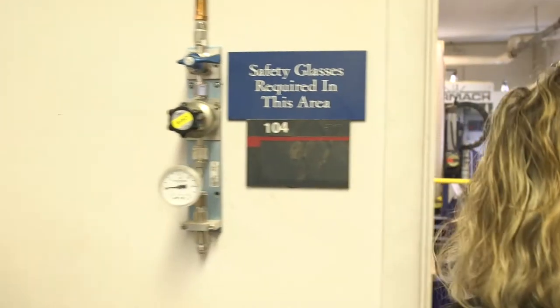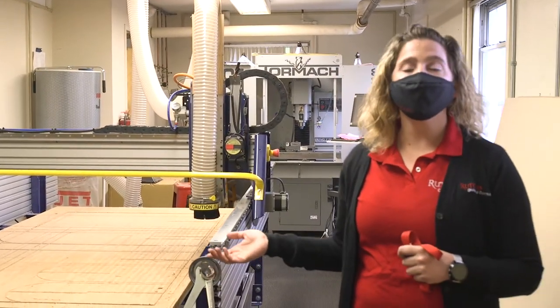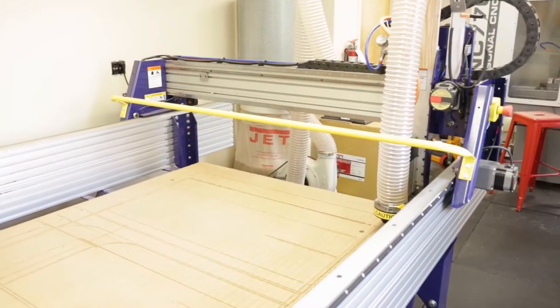Let's head over to our CNC room. Here in this room, we have a larger version of our smaller CNC, which you saw in the other room. This one is a 4x8.